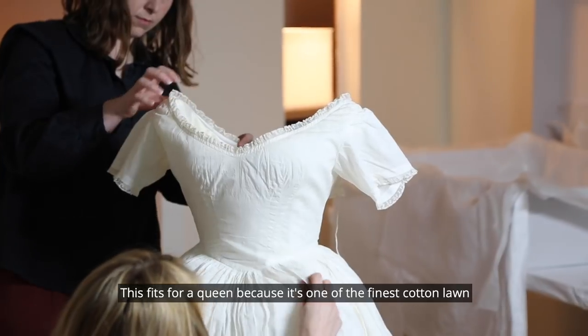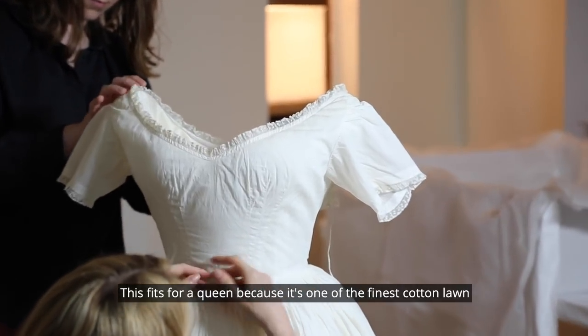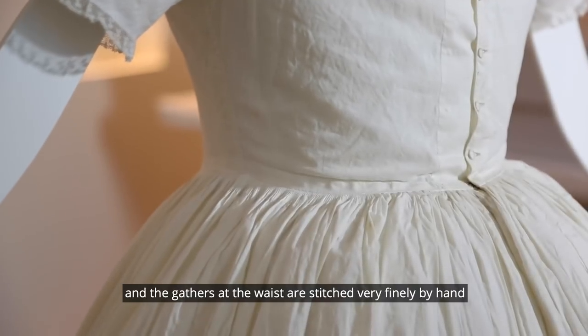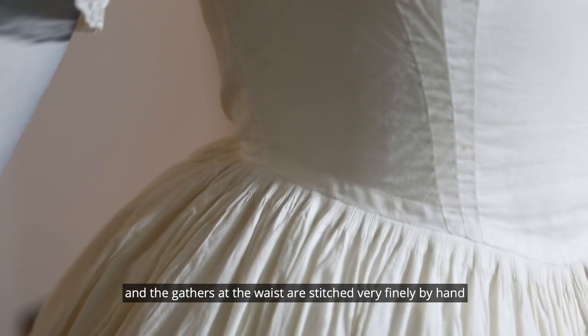This fits for a Queen because it's one of the finest cotton lawn, and the gathers at the waist are stitched very finely by hand.